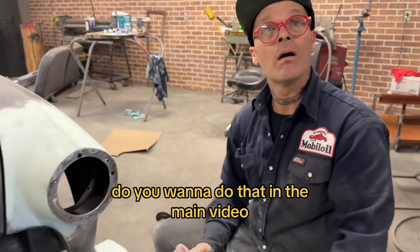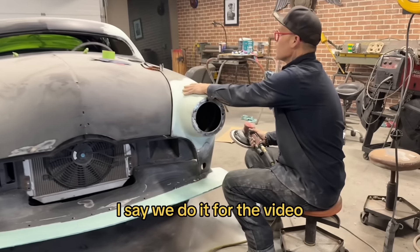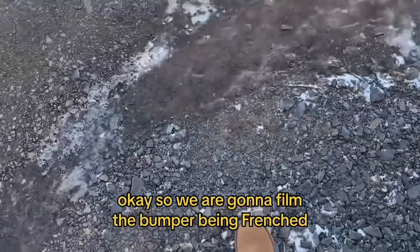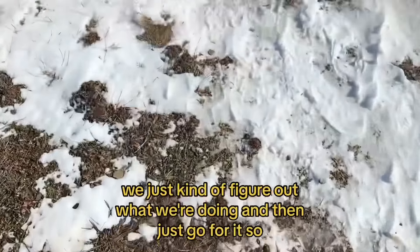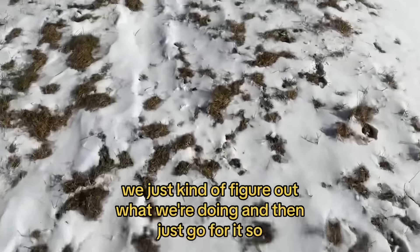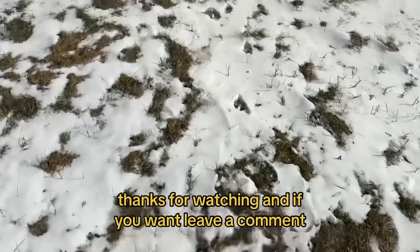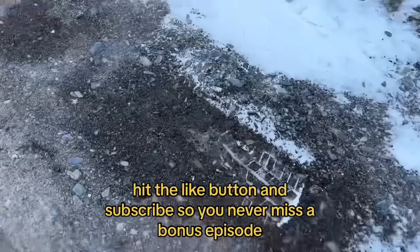So we are gonna film the bumper being prepped for the main video — that's generally how it goes. We just figure out what we're doing and then go for it. I'm gonna go down, change my shoes, mic up the guys, and get filming. Thanks for watching — if you want, leave a comment, hit the like button, and subscribe so you never miss a bonus episode.